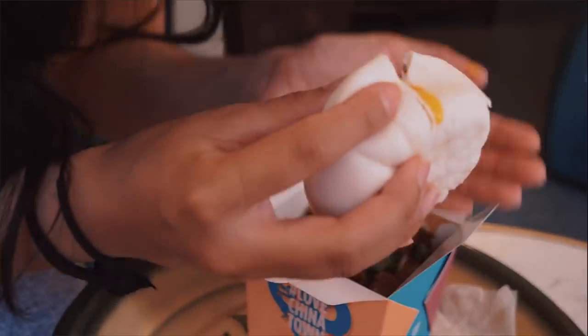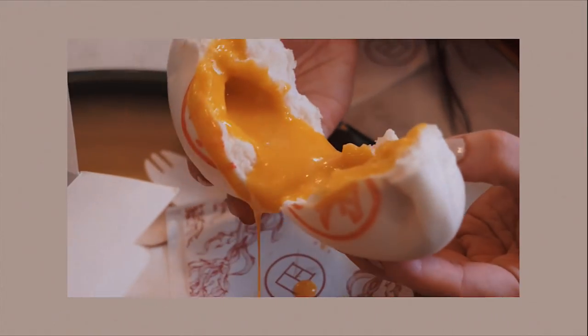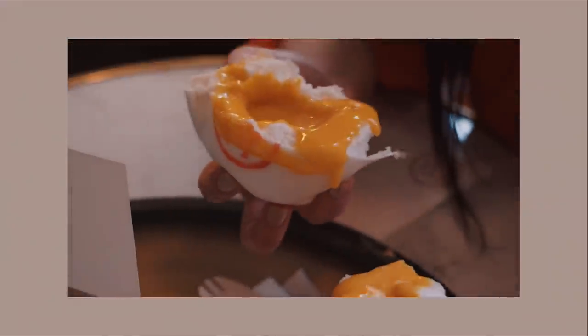We've got the lava custard buns — runny with a buttery salted egg yolk filling. On top of each bun it says the ingredient in Chinese: this one has 'dan' for egg, and they use 'gai' for chicken, so if you can read Chinese it's easy to tell them apart. If not, you'll just have to try them all and see which one you like!